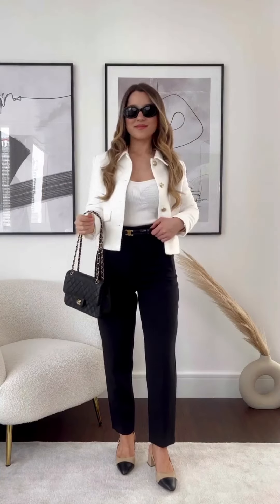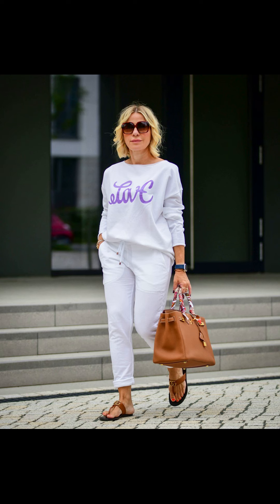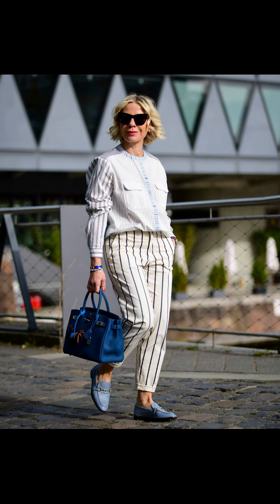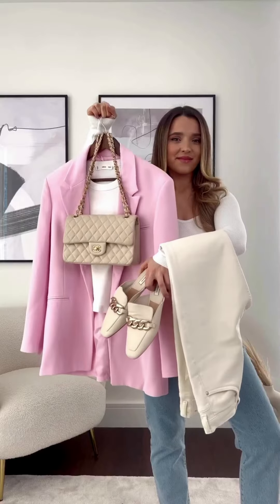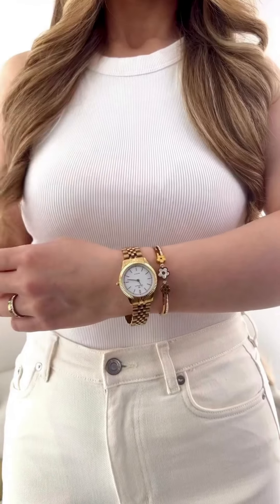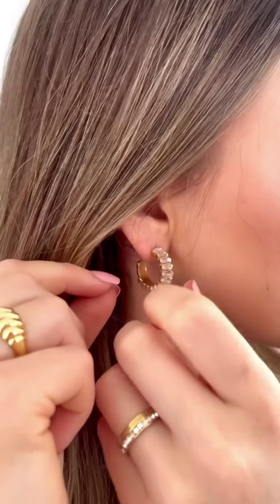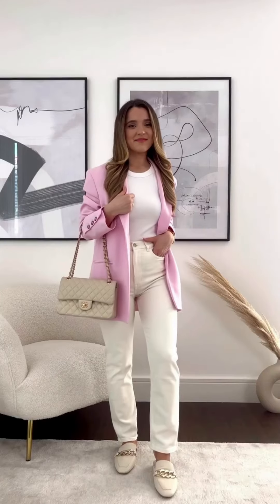With the colder months upon us, there are plenty of options to look stylish and keep warm. One of the most popular winter looks for women is the classic sweater and jeans combo. You can opt for a lightweight sweater and a pair of skinny or flared jeans to keep you comfortable and stylish all winter long. To upgrade your look, add a pair of boots and a statement coat.